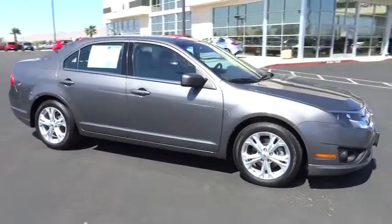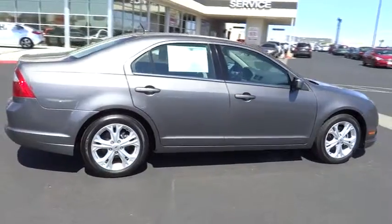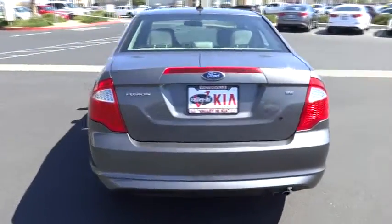2012 Fusion. You can have both impressive power and great economy in a Fusion, and it is priced below $20,000. This vehicle has less than 40,000 miles.